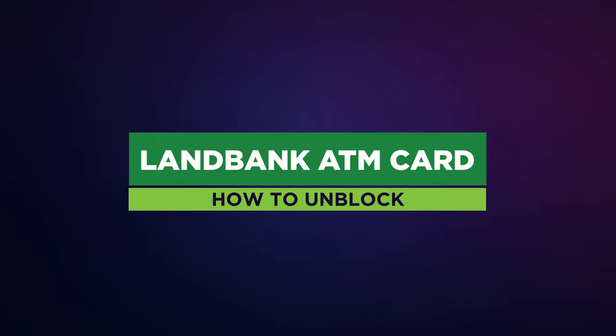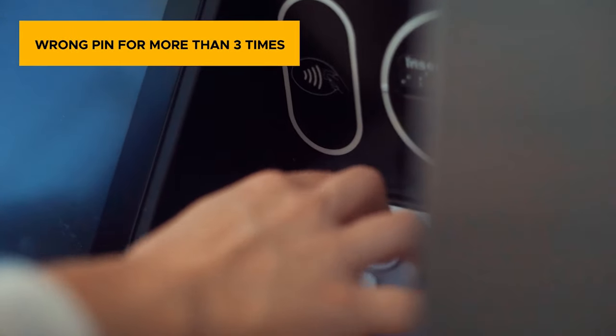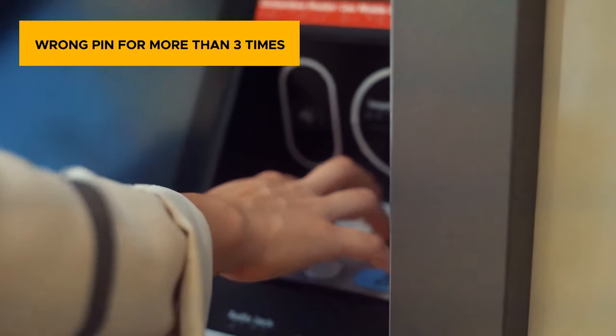How to unblock a Land Bank ATM or debit card. If you entered an incorrect PIN more than 3 times, your ATM or debit card will be blocked for the day or 24 hours.